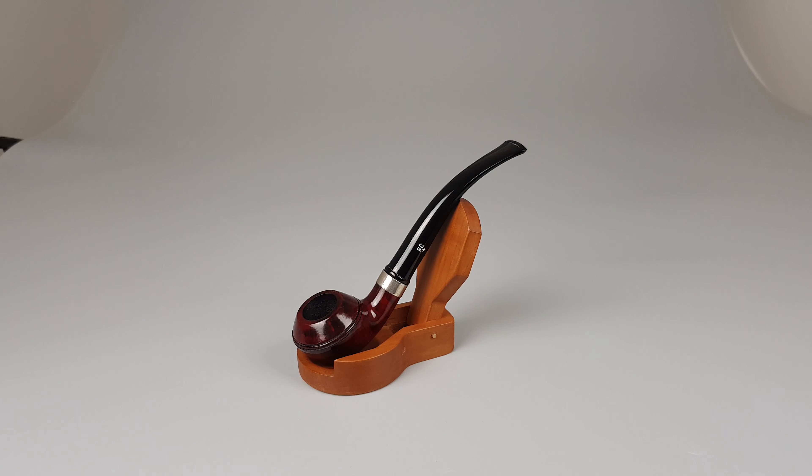Hello and welcome to another pipe presentation video. Let's have a closer look at a French estate Bus truck in Paris series.